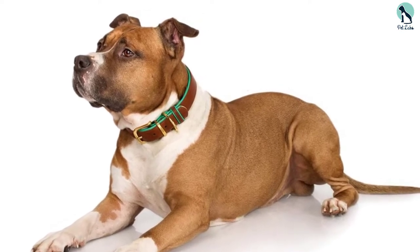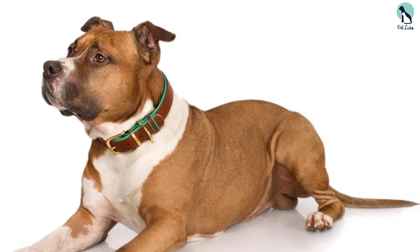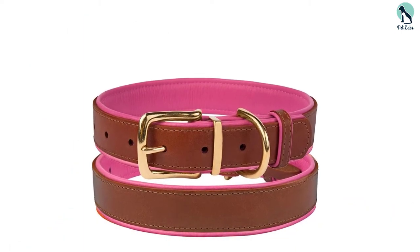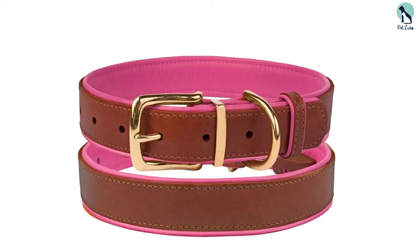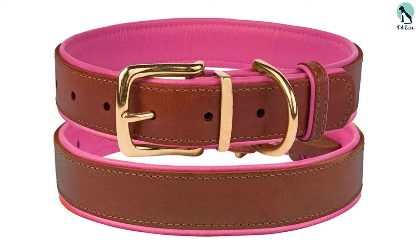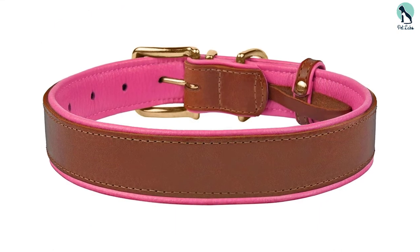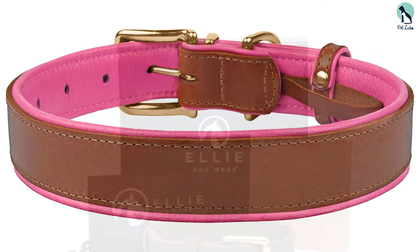It features solid brass hardware that's suitable for dogs with skin sensitivities — you can even use it on pups that suffer from conditions like psoriasis. The soft interior padding won't irritate the coat, and this is one of those long lasting collars you can look forward to using for the rest of your dog's life. This is one of the most well-made leather dog collars we've seen; the attention to detail and the stitching is simply out of this world.